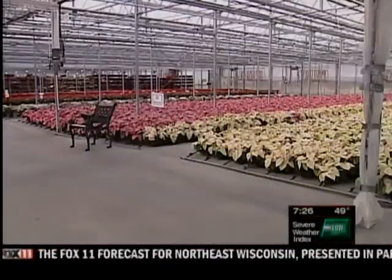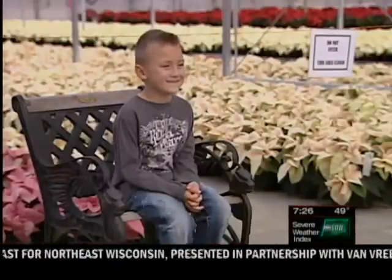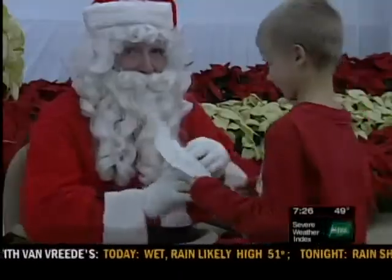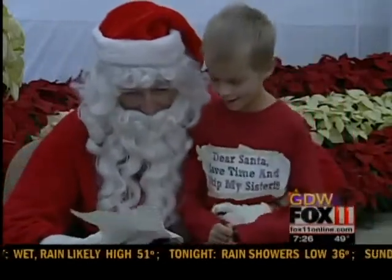What are the price ranges people can expect to see tomorrow? Anywhere from three dollars for a smaller four-inch poinsettia all the way up to about twenty-five dollars for a large ten-inch poinsettia, so we try to have price ranges for everybody's budget.